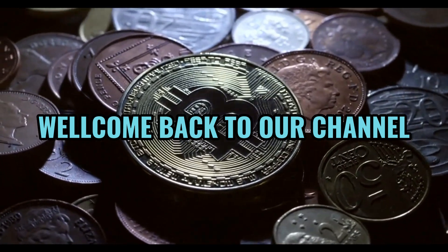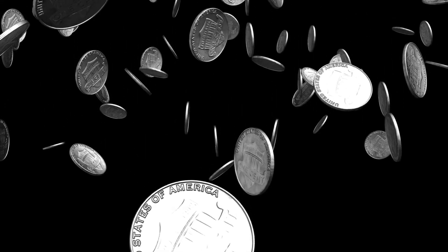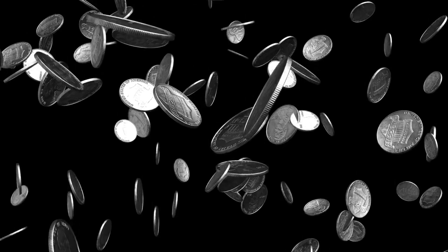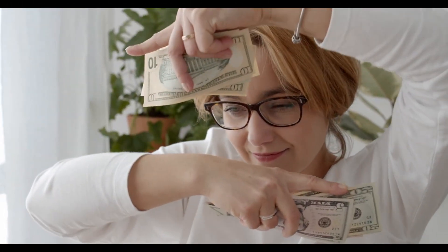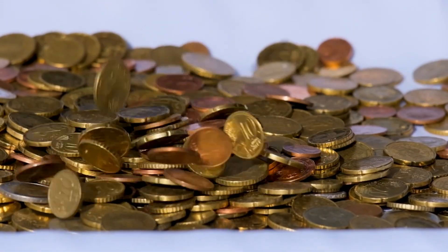Welcome back to World Information HD. Today we're diving into the fascinating world of Lincoln 1 cent coins. We've scoured the numismatic realm to bring you the top 3 most valuable Lincoln cents ever discovered. Buckle up and get ready for some numismatic excitement.